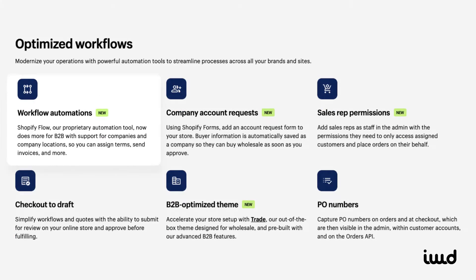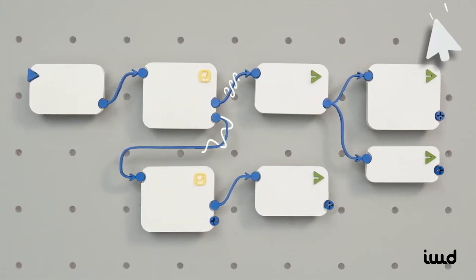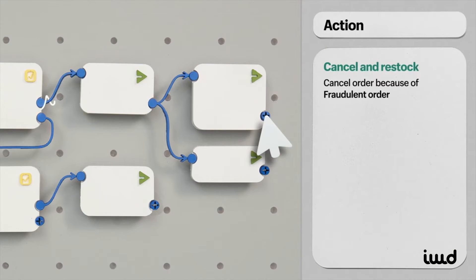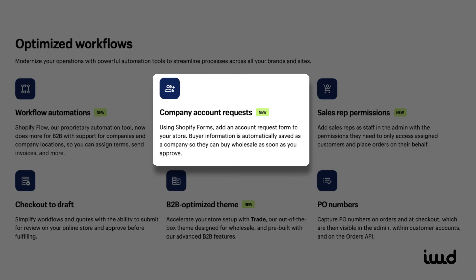Another great feature is workflow automations. You can automate routine tasks, like generating purchase orders or sending customer updates, saving time and making your business more efficient. Company account requests make onboarding B2B customers easy. Potential clients can submit requests directly through Shopify, and you can approve them with a click. No manual work required.